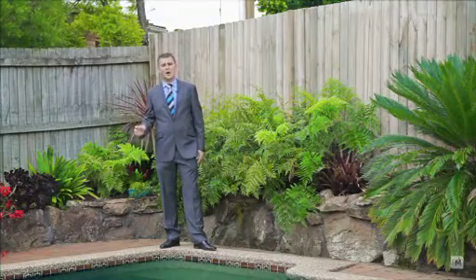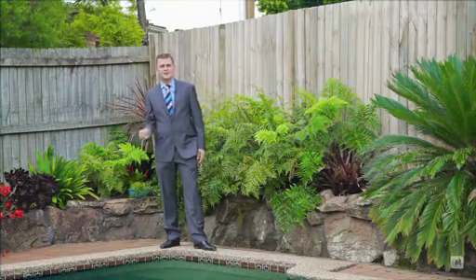So if you're looking for the perfect family home in an extremely handy location, then this is it. Thanks for joining me today. I'm Jamie from Harcourts Hills Living, and I look forward to seeing you at the auction.